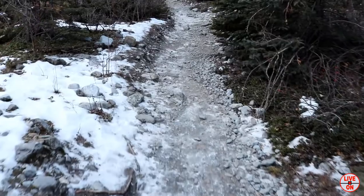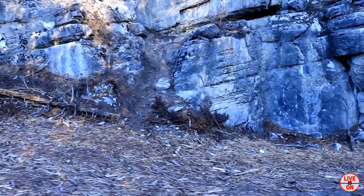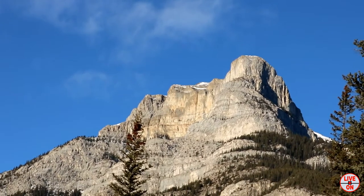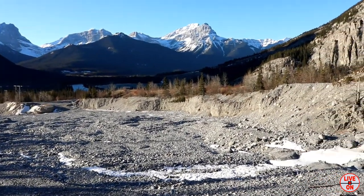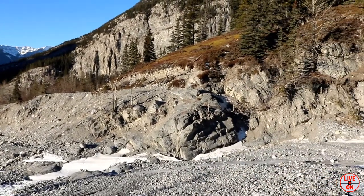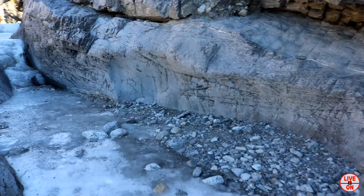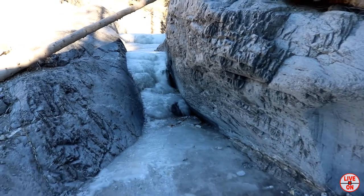Starting out walking into the power lines. This is Grotto Mountain. We are just over one kilometer in when we hit this creek bed and turn right to go into the canyon. We immediately start walking along the frozen creek bed and I would recommend anyone hiking this trail to bring cleats.